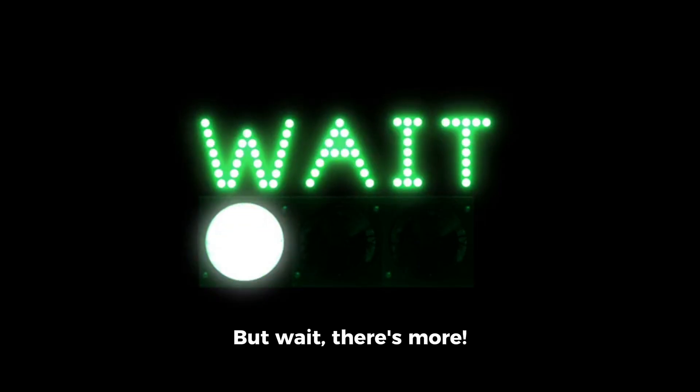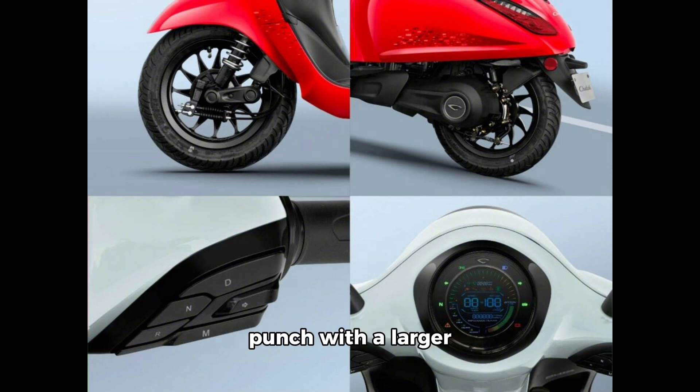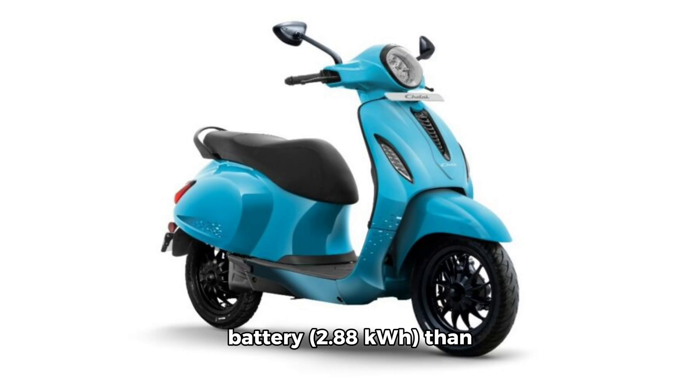But wait, there's more. This beauty packs a punch with a larger 2.88 kWh battery than its competitors, giving you a whopping range of up to 123 kilometers — perfect for your daily commutes without breaking a sweat.